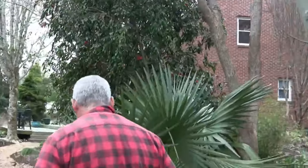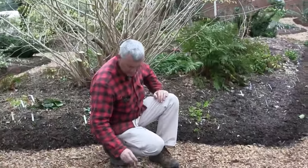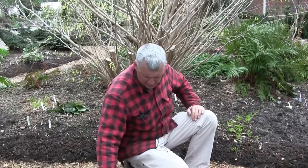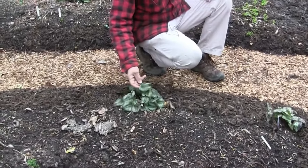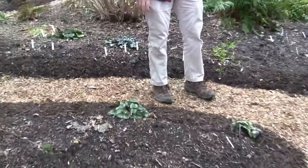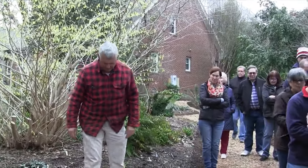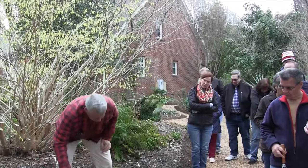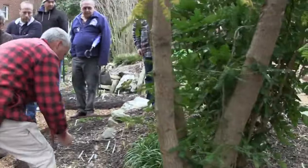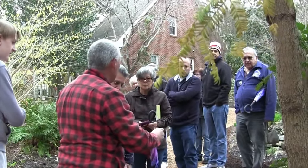Considering these leaves have been through an entire winter, they actually look pretty good. We'll be taking those off soon so we can see the flowers, which are not open yet. This is one of the Asian ones, the Asarum aspirum. In foliage, it looks very similar to a plant called cyclamen — see how very similar the foliage is? Cyclamen are summer dormant, but these actually go all year. A lot of people look at them and think they look the same, but they're completely unrelated.